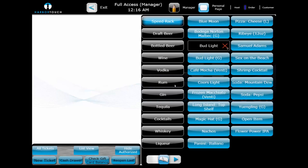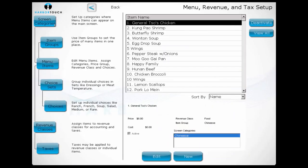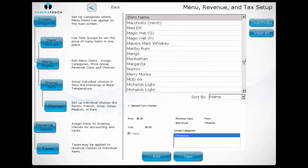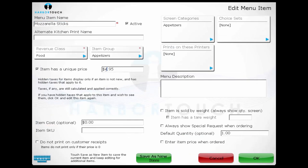We'll now take a look at the features and functions available from the management side of the software. To access the manager screen, we select the pencil icon at the top of the screen. By selecting Menu, it shows us a breakdown of all the screen categories, menu items, choice sets, and choices in the system. We can choose any menu item to view and edit its properties — the most common change being to update the price. We can also change what categories the item appears in and what choice sets are attached. When you receive your system, HarborTouch will have already programmed the entire menu — you just need to submit your customer-facing menu during the setup process, and a dedicated team of programmers will analyze it and optimize the system for your business at no extra charge. Once you receive your system, you're free to make any changes through the menu interface.